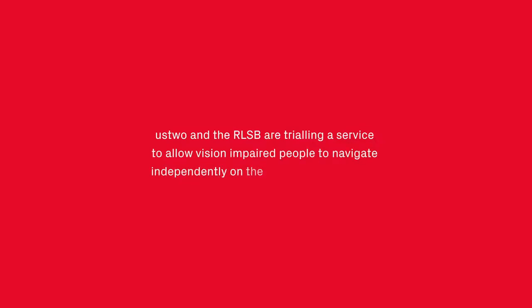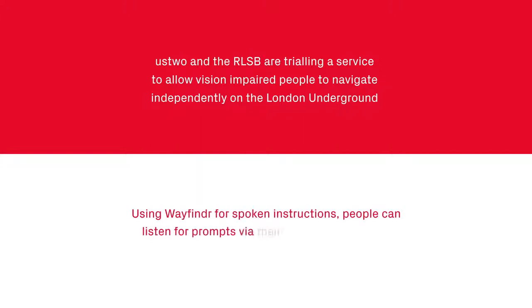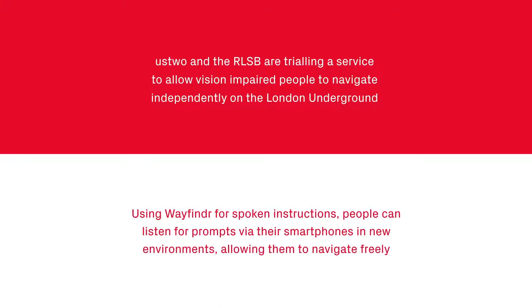Us2 and the RLSB are trialling a service to allow vision impaired people to navigate independently on the London Underground. Using Wayfinder for spoken instructions, people can listen for prompts via their smartphones in new environments, allowing them to navigate freely.